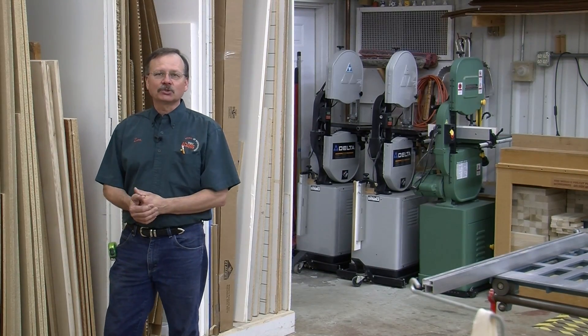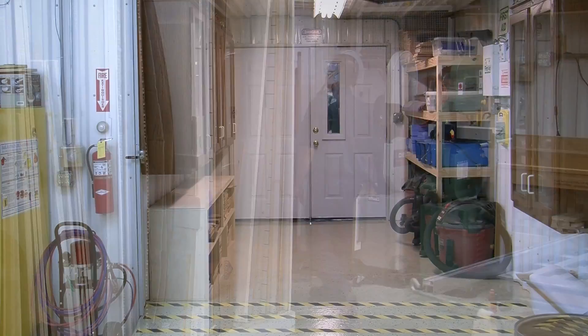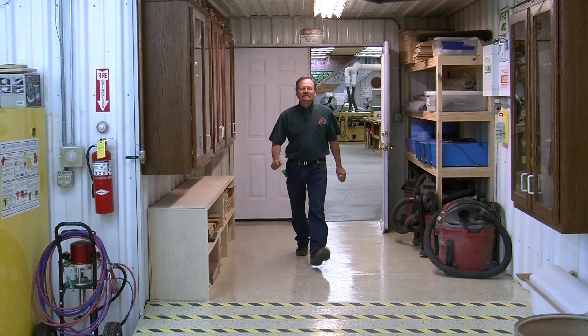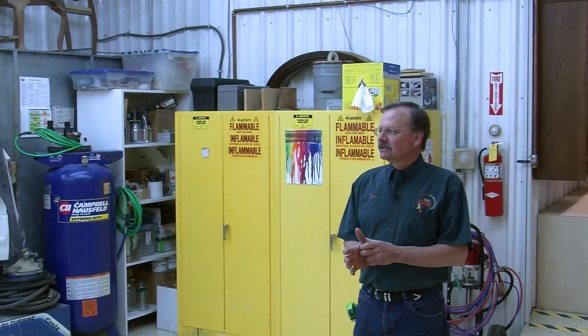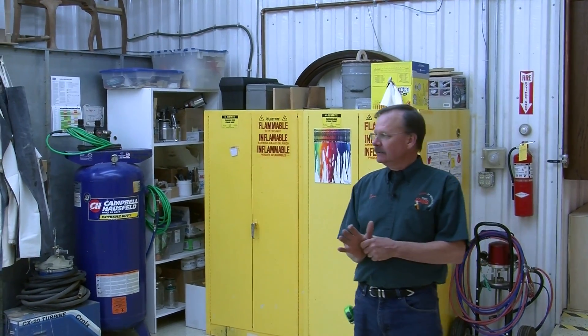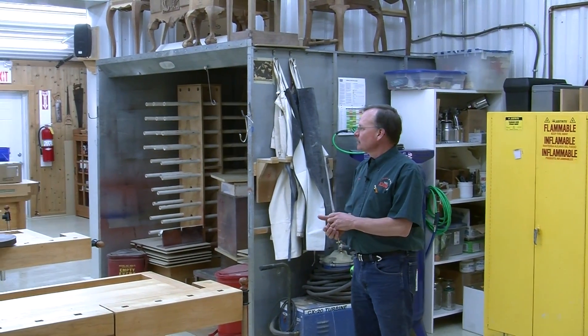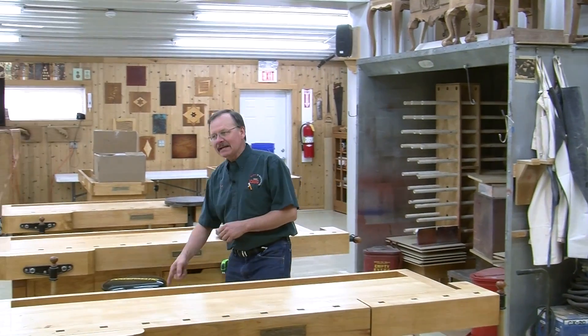So let's move on to the second bench room — it's called the Outpost. This is our second bench room. In this room, we often have our finishing classes, carving classes, and sometimes our marquetry will be back here. As you can see, we have an eight-foot spray booth. At each bench is, again, a stool and a mat and the beautiful floor I described earlier.